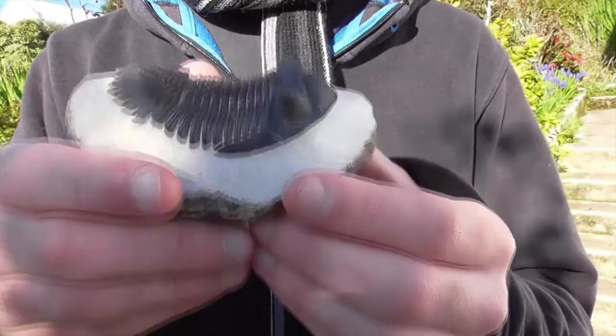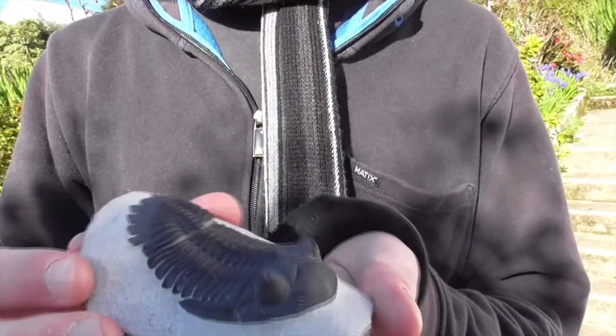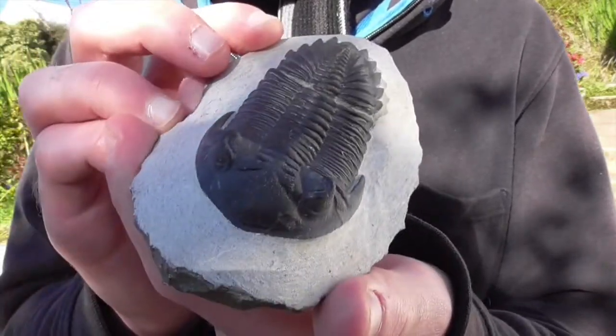Hello everyone, I'm Thomas and this is Alan, a trilobite who is approaching his 400 millionth birthday. Today, I'd like to share what I've learned about trilobites, and Alan is going to help me out.